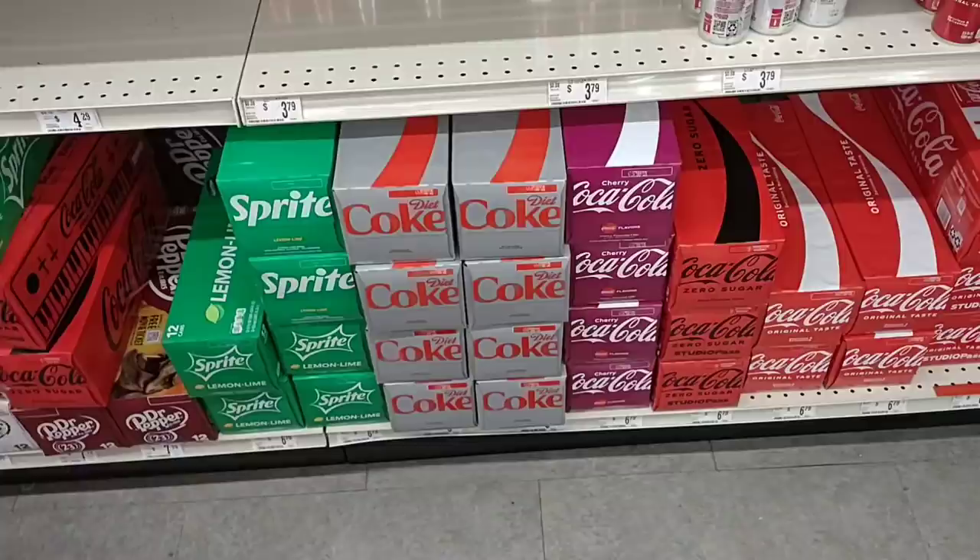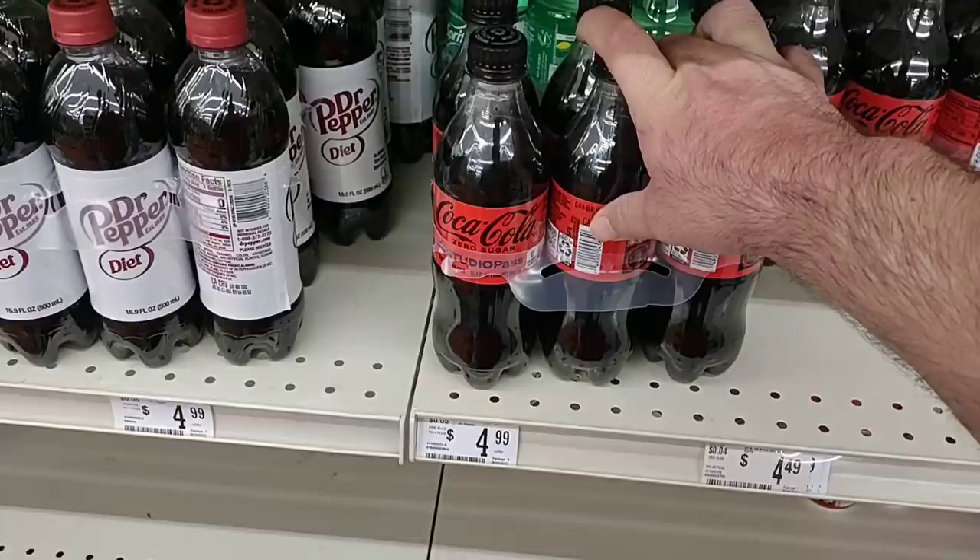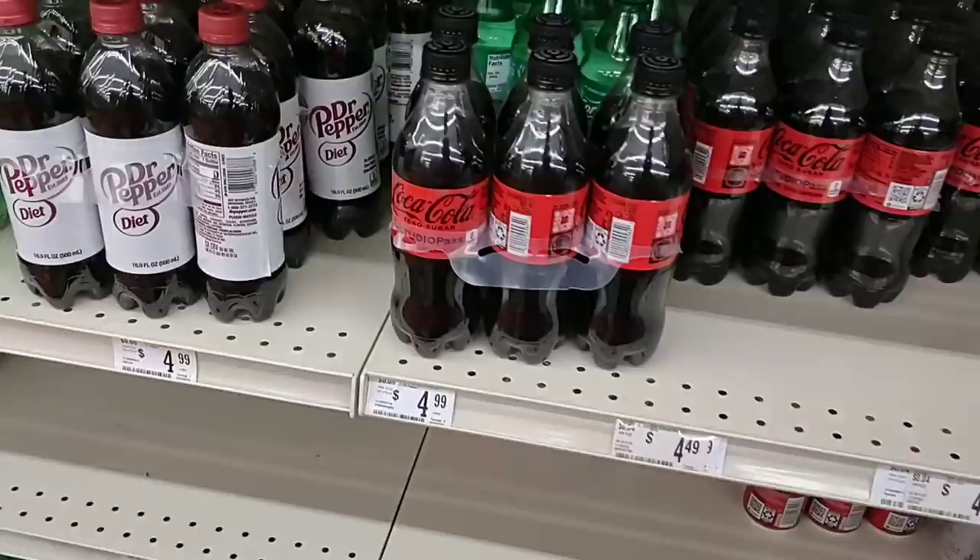This is probably one of the most expensive places to buy pop — $4.99 for these 16.9 oz six packs. These are on sale with a digital coupon at Kroger this week for $2.79, so that's a good deal. $4.99 here — bad deal.